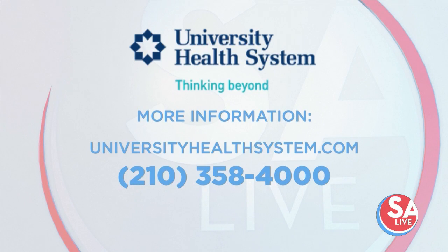The flu vaccine doesn't necessarily cover all strains, but this year it looks like they have a fairly good match. Most flu vaccines cover either three or four strains to make sure there's a good match between the circulating strain and the vaccine. For more information, call University Health System at 210-358-4000 or visit universityhealthsystems.com. Dr. Bolling, great information — thank you, nice chatting with you.